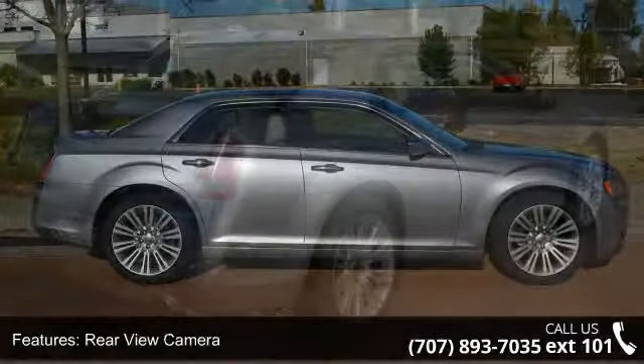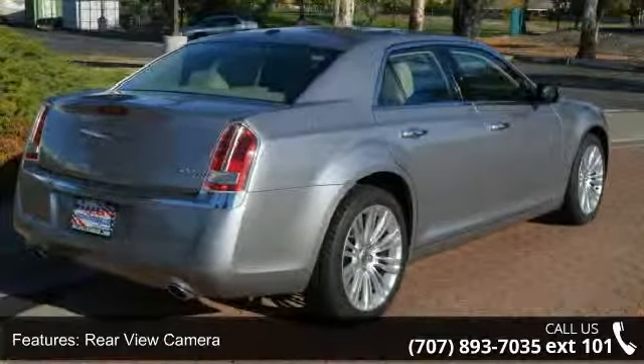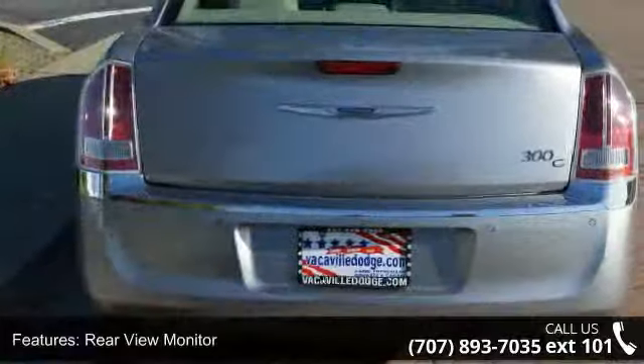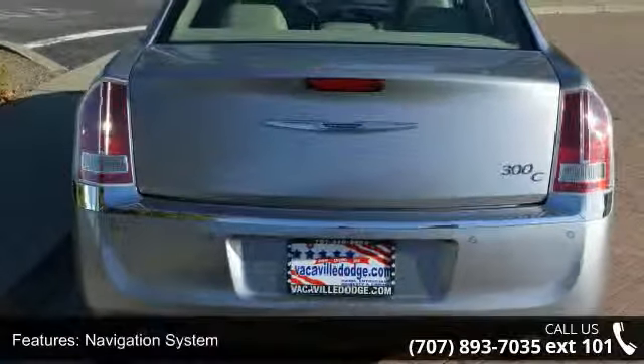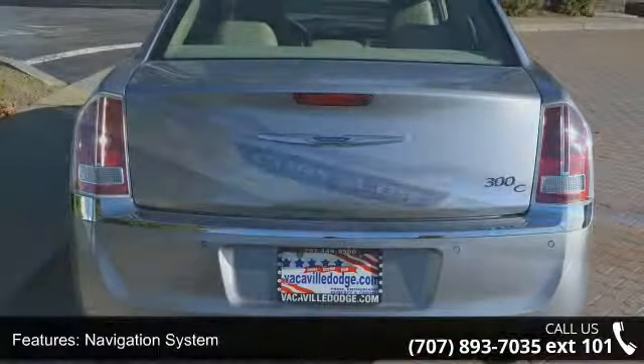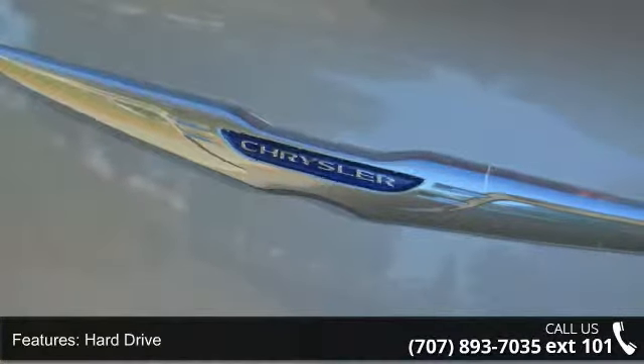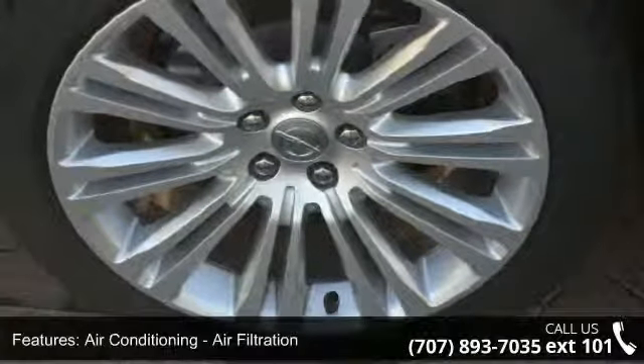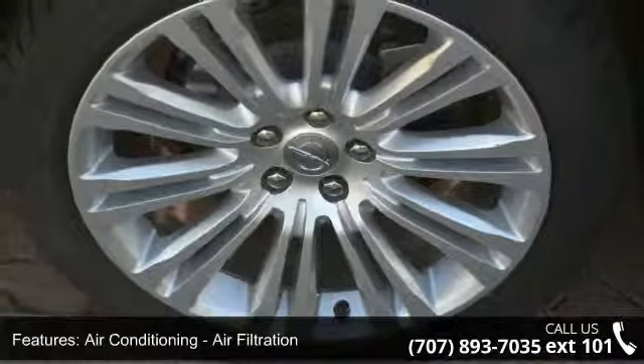This vehicle's top features include rear-view camera, rear-view monitor, navigation system, hard drive, air conditioning, air filtration, automatic climate control, air conditioning front dual zones, airbags driver knee, airbags front dual, and airbags.